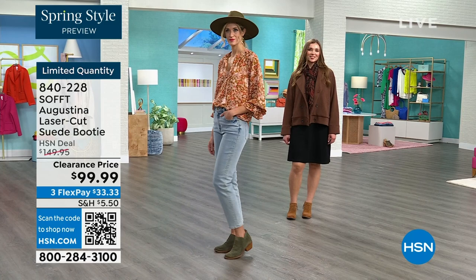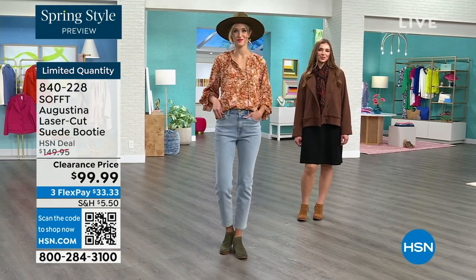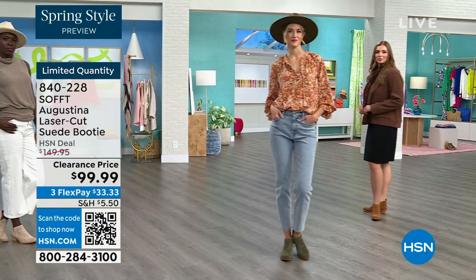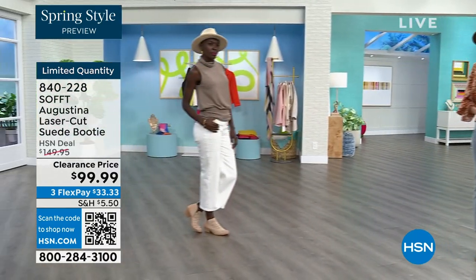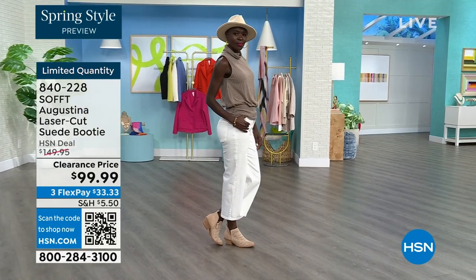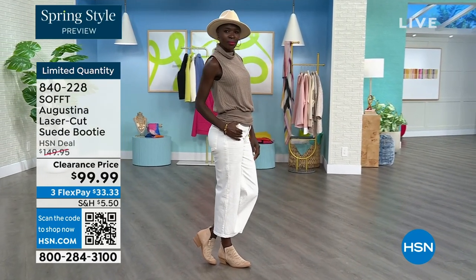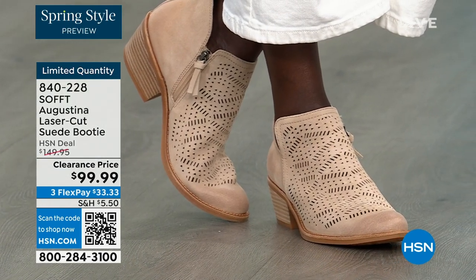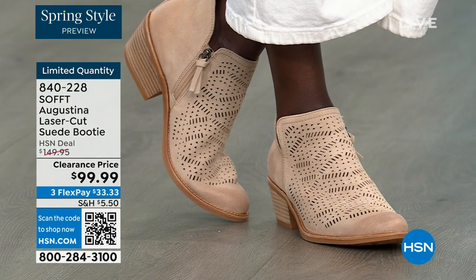If you want to go for it — maybe you knew Soft made classic heels and those kinds of things but didn't know they made booties like this. Now you do — do not miss out. They're $50 off and you're going to be wearing them from the day you get them home until you're forced to take them off.